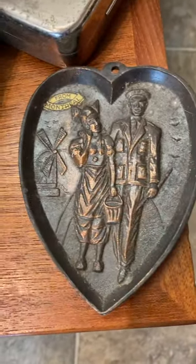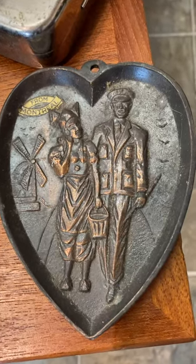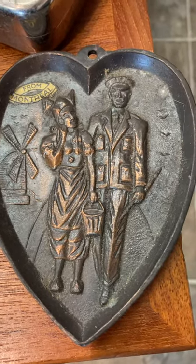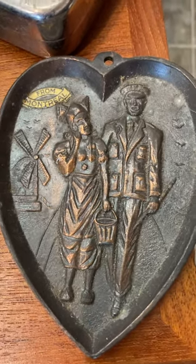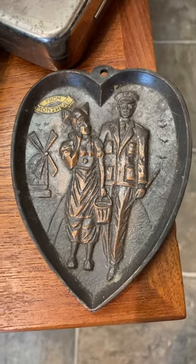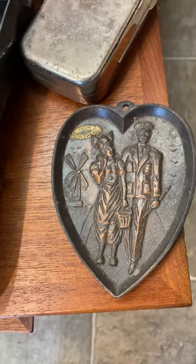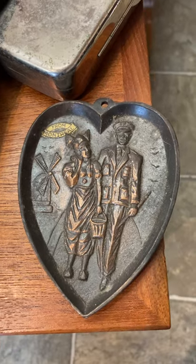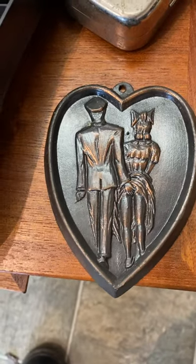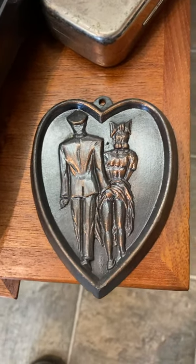This is kind of interesting — I've seen these but never with a 'From Montreal' sticker. It's heart-shaped and shows what I imagine is a Canadian soldier and a Dutch girl. If you know your World War II history, the Canadians had a big role in liberating the Netherlands, so there's a strong connection there. You look at it and think 'that's sweet,' then you flip it over and you're like — wow, that's unexpected!